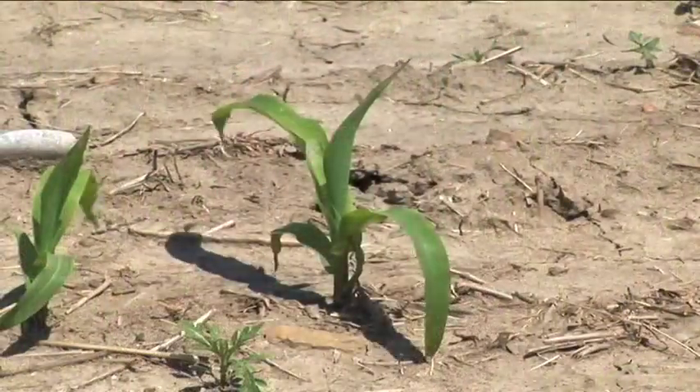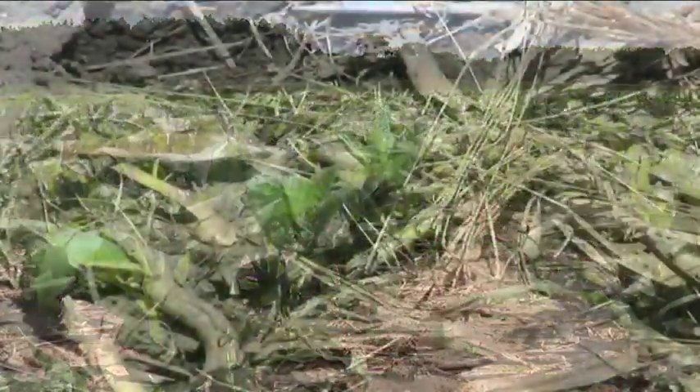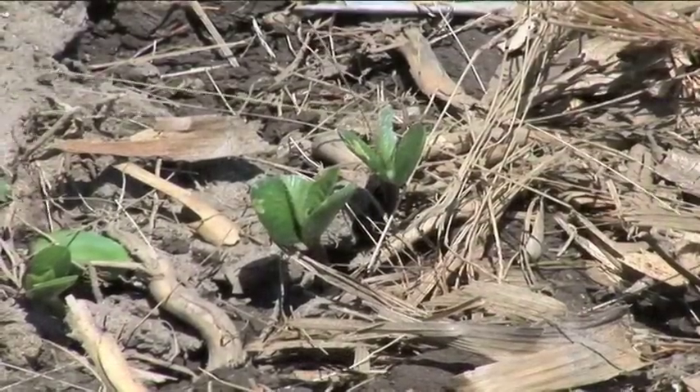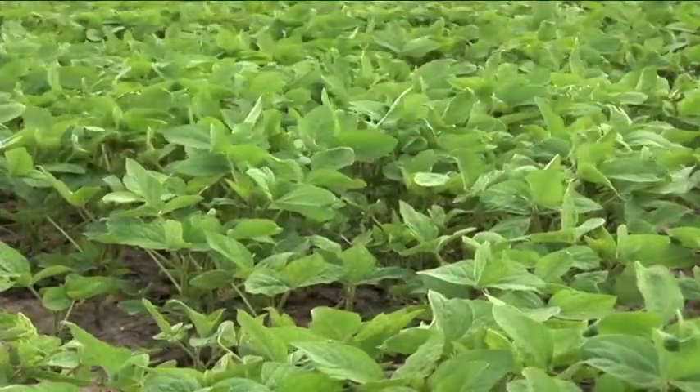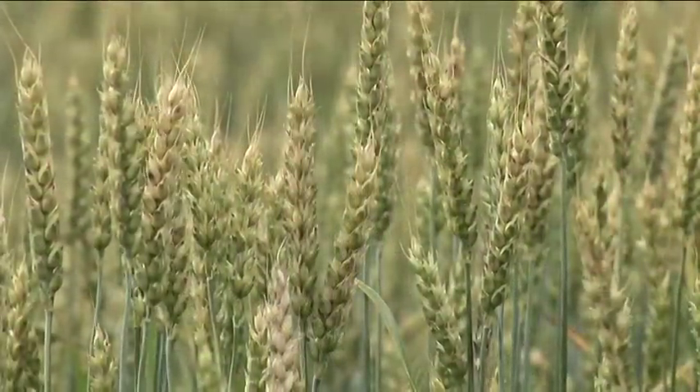We practice crop rotation on our farm, which means that each year we grow a different crop. So on the same piece of land, one year we would grow corn, next year we would grow soybeans, then the following year we would grow wheat. This helps to keep our soils healthy and helps to minimize some of the insect and disease pressure.